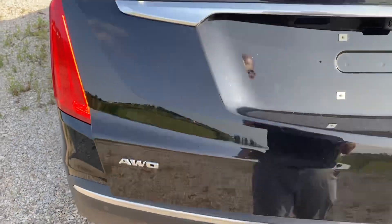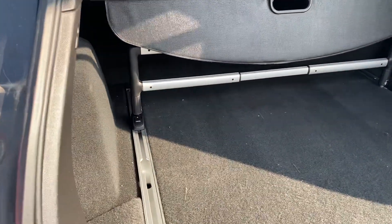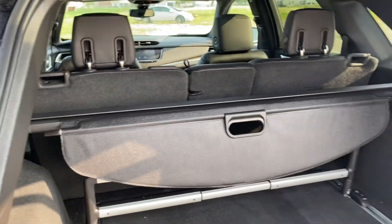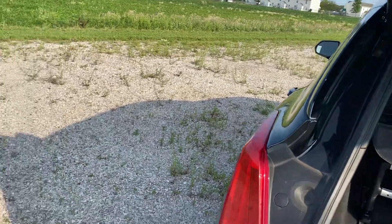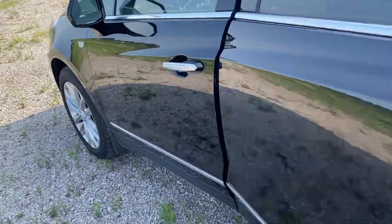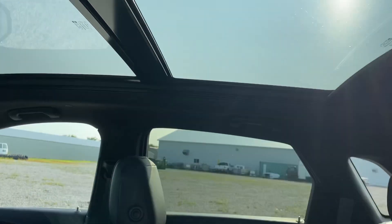In the rear it's got the sunshade, the track package on this one. It is a two-row seater, so it's got room for five passengers. Passive entrance on all doors, leather interior, and the nice panoramic sunroof.